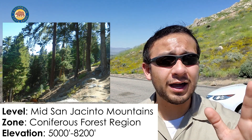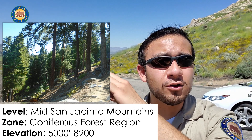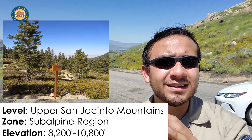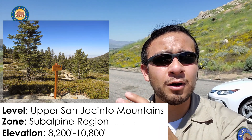The montane coniferous forest zone includes places like Big Bear and Idyllwild — that pine tree look. Above that, we hit the snow line, which is right around 8,200 feet on the south side here. That's the sub-alpine area.